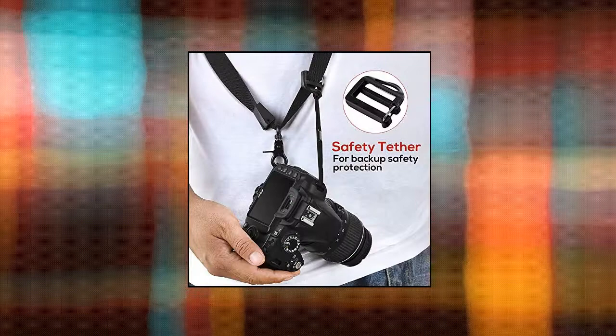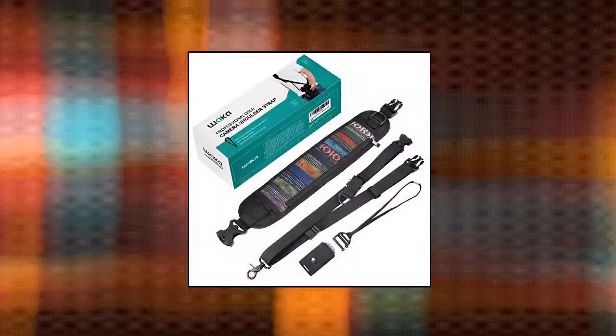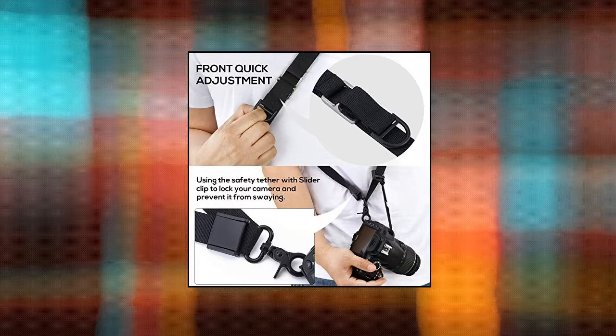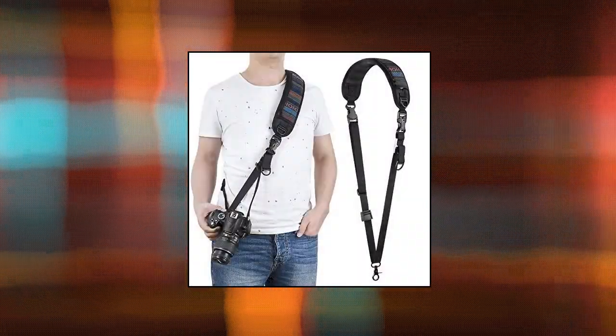Waka Camera Neck Strap — made from neoprene pad that is softer, breathable and non-slip. It helps release the pressure of your shoulder or neck and free your hands. Comes with a zipper pocket for storing extra batteries, lens cap, and memory cards. Ideal for hiking, travel and outdoor photography.